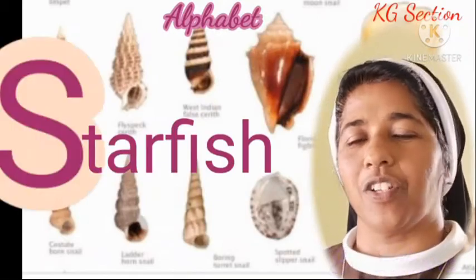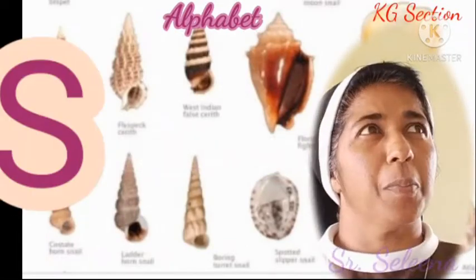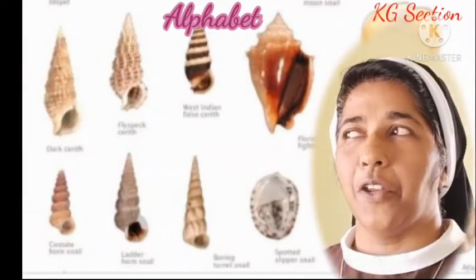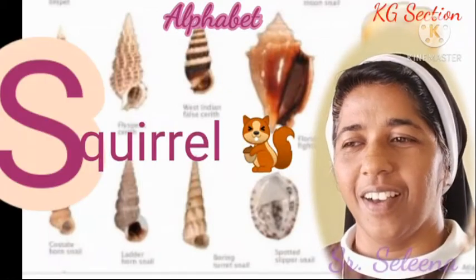Starfish. Then, what do you see? The web — spider web. And you might have seen a squirrel, running so fast. Squirrel.